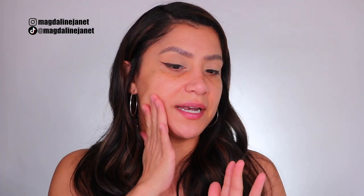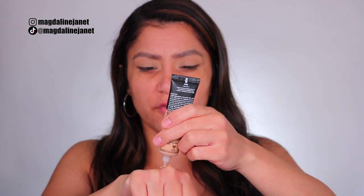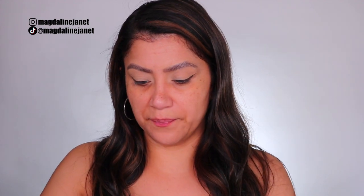Usually with CC creams or tinted foundations or skin tints I like to apply with my hand, but since we're going to be here two days we're going to apply it differently. So let's wait a couple of minutes for the primer to absorb. All right, primer's been on for a while. It comes in a squeezy tube — I've used this shade before with their body foundation. It has a thicker consistency; you can see it's not moving, which is cool.